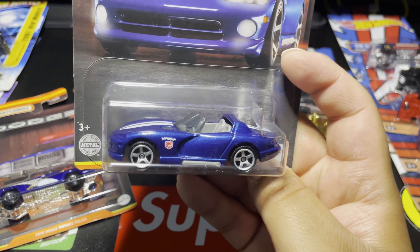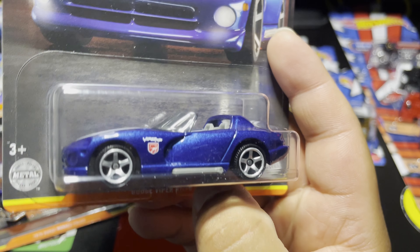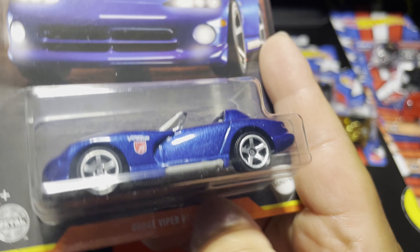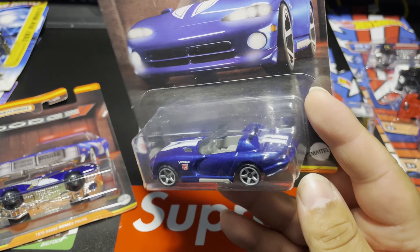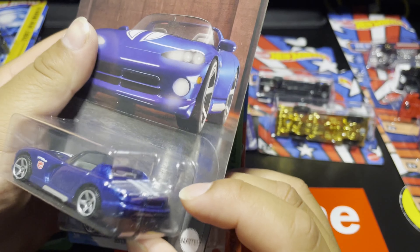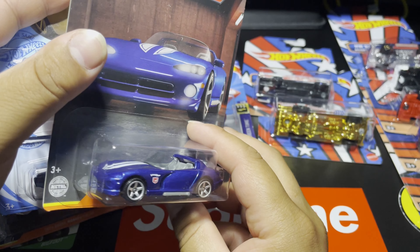Of course I had to get the Viper — the Viper is actually the one I saw when I noticed the whole series. It was the first one I saw and I think it was the only one there. This thing is awesome — Dodge Viper RT/10 and of course the white stripes running down the middle. Phenomenal casting, I love this one especially in that blue paint.